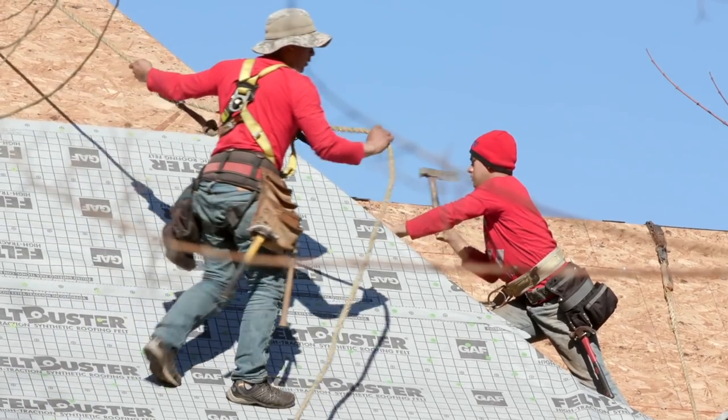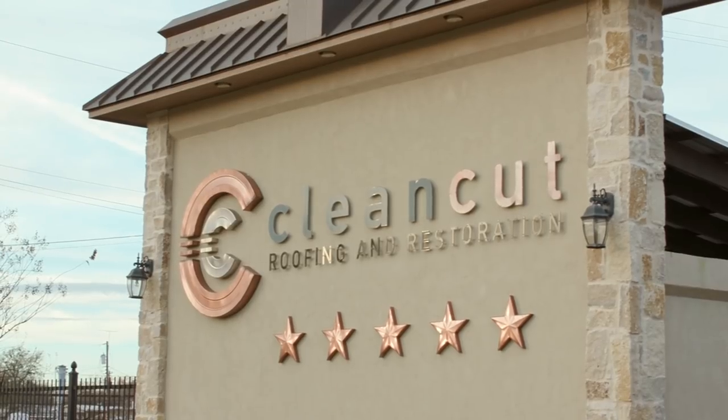My name is Das Rousseau. Our company is Clean Cut Roofing and Restoration, and we're here in White Oak, Texas.